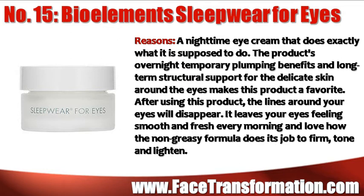Bioelement Sleepwear for Eyes is a nighttime eye cream that does exactly what it's supposed to do. The product's overnight temporary plumping benefits and long-term structural support for the delicate skin around the eyes makes this product a favorite. It leaves your eyes feeling smooth and fresh every morning, and the non-greasy formula does its job to firm and tone.